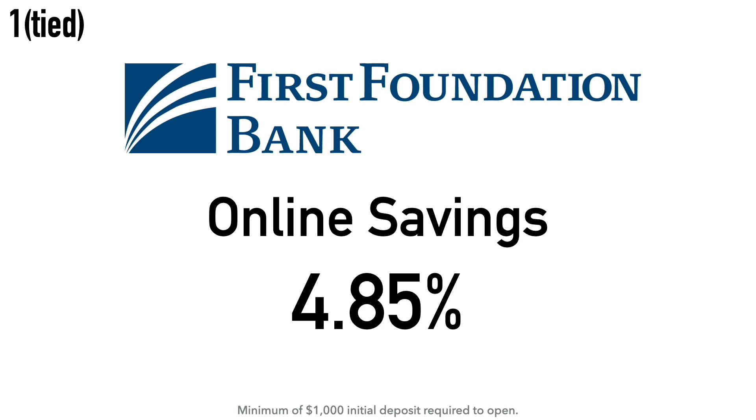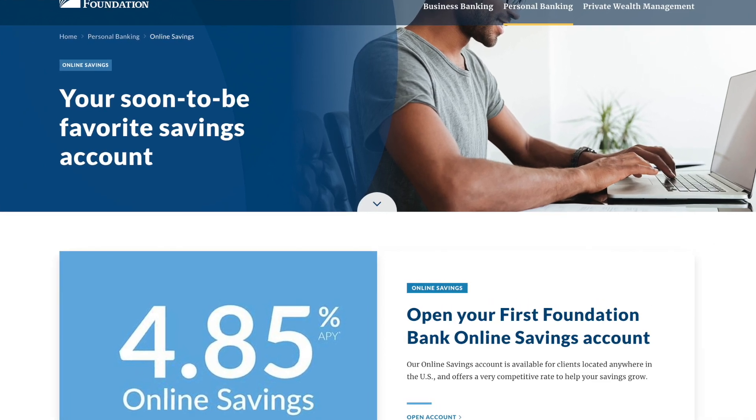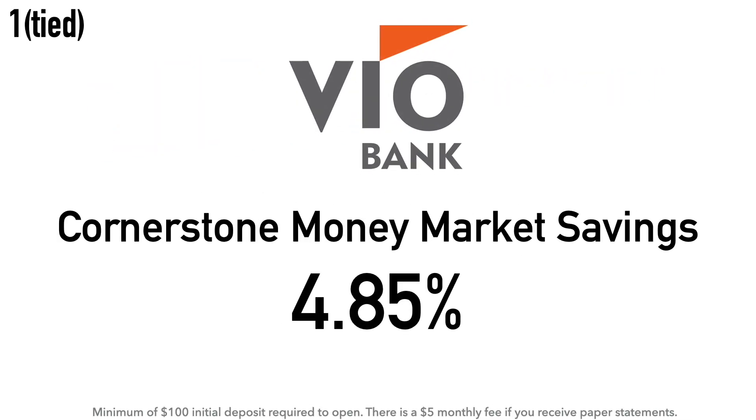Now we have a tie at number 1 — this is the account I mentioned at the beginning that jumped from number 10 to number 1 after I checked their website and saw their APY increased. First, tied at number 1, we have the First Foundation Bank Online Savings Account at 4.85% APY. There is a $1,000 minimum initial deposit required. First Foundation Bank was founded in 2007, originally to serve clients of First Foundation Wealth Advisory. They offer banking, financial planning, investment management, and trust services, headquartered in Irvine, California.